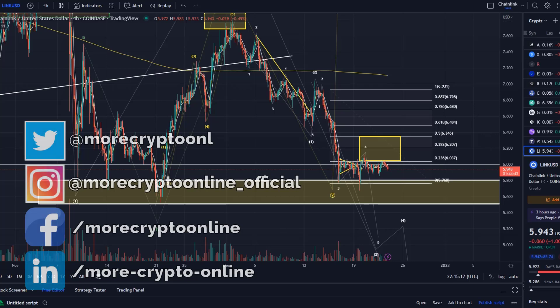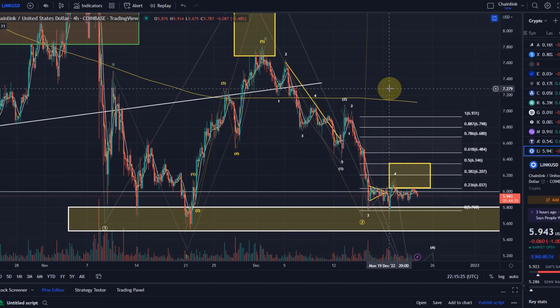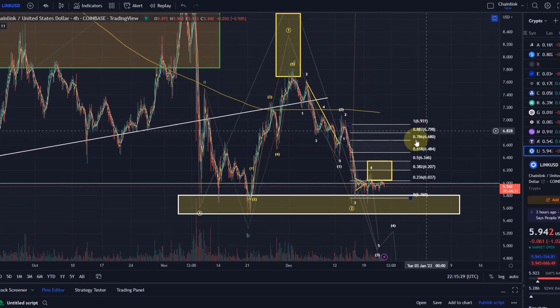Hello and welcome to another update video about Chainlink. Chainlink doesn't really move a lot, so I didn't do an update yesterday because it didn't really move at all. But I know there are a lot of Chainlink fans out there and I just want to give you a quick update here before the holidays. Don't worry — if anything exciting happens I will keep you updated anyway.